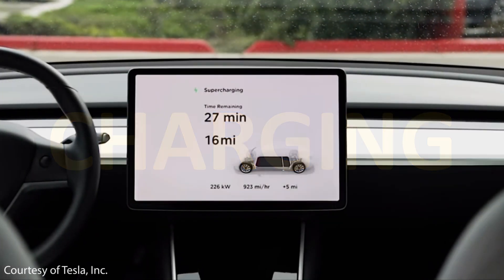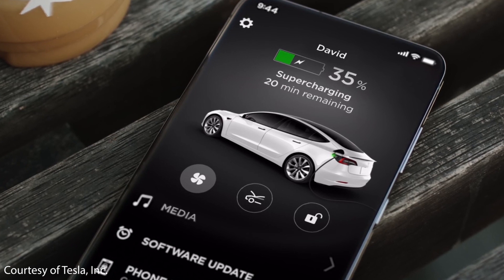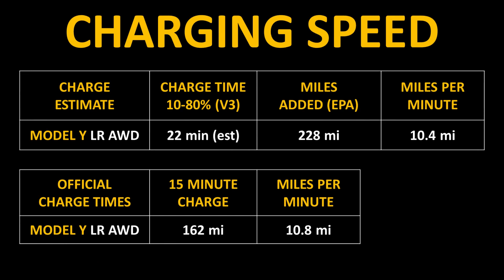The third big factor holding back EV adoption is charging time. Although Tesla charges very quickly, has a great Supercharger network, and most charging happens at home overnight, the charging time is still a turnoff for many potential buyers. The current long-range all-wheel drive Model Y can charge from 10% to 80% in roughly 22 minutes on a V3 Supercharger, adding around 162 miles in a 15-minute charge — just over 10 miles of range per minute.